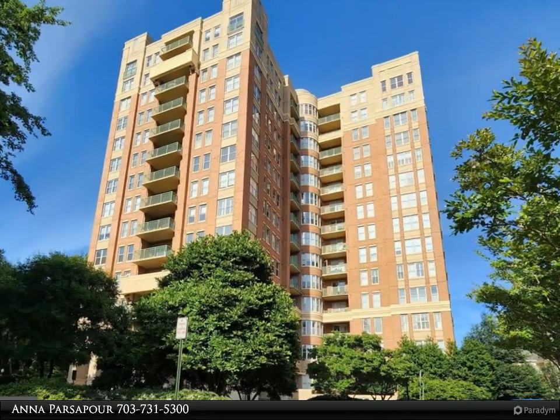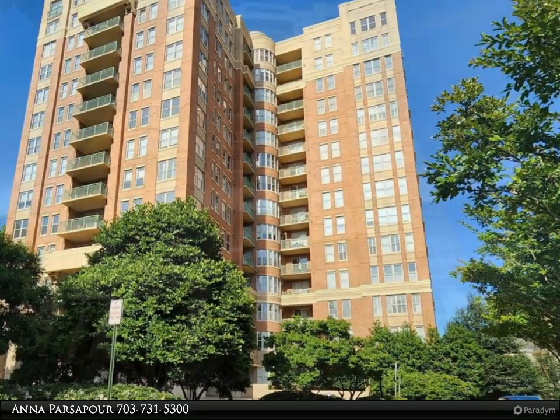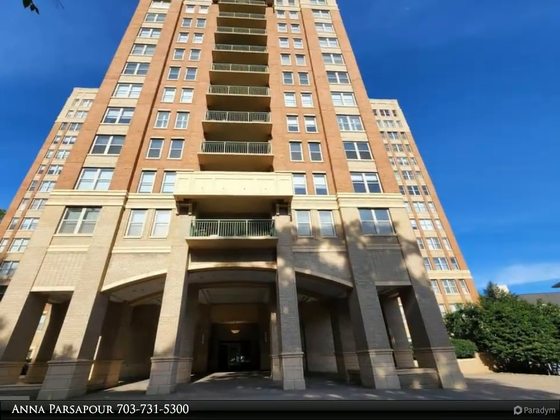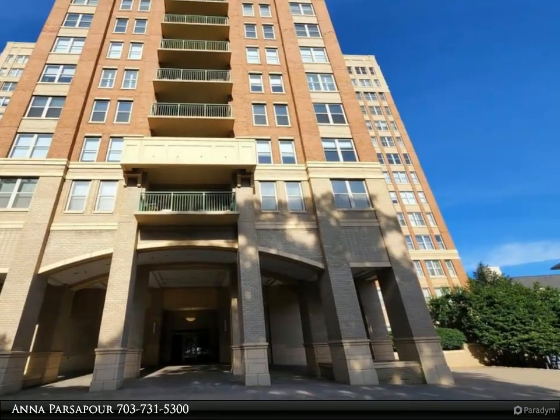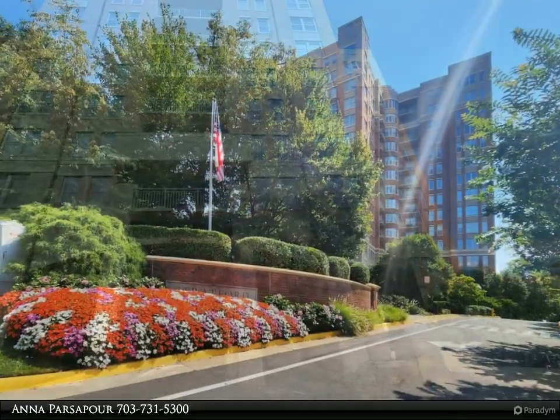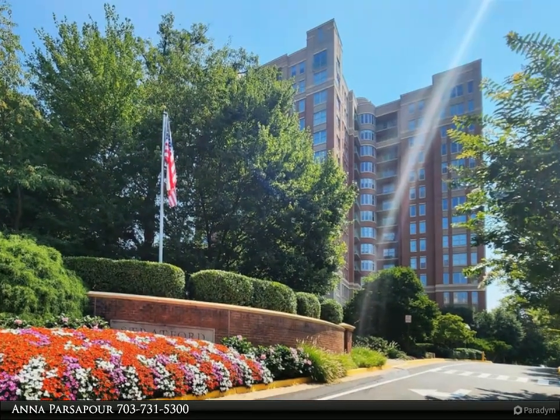The floor unit features hardwood floors throughout the living room and dining room, with a gas fireplace and crown molding. Two bedrooms, two full baths, and a den. Bright and beautifully appointed eat-in kitchen with gas cooking and stainless steel appliances.